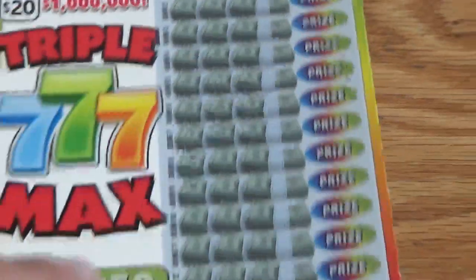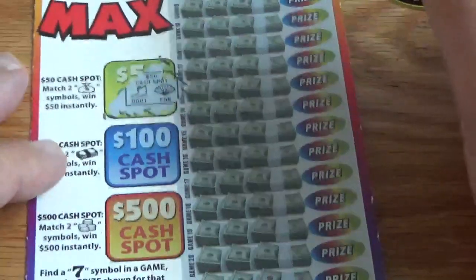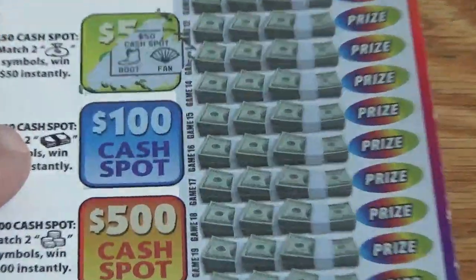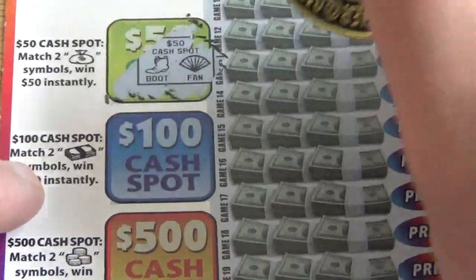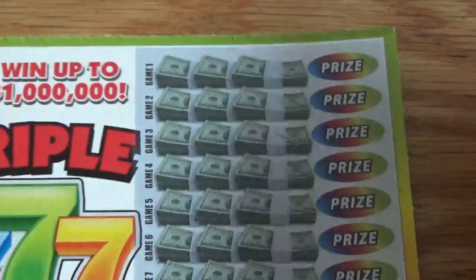Here we go. Let's look at two of these cash spots, see if we get some matches. Nothing there. Let me zoom in a little bit. Let's check out the hundred spot — nothing there. Five hundred — nothing there. Alright, here we go, let's look for some sevens.